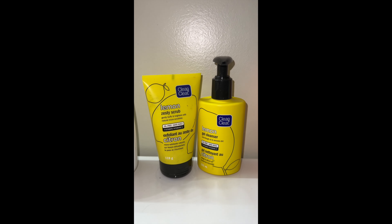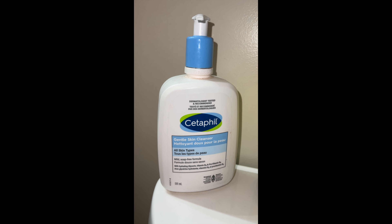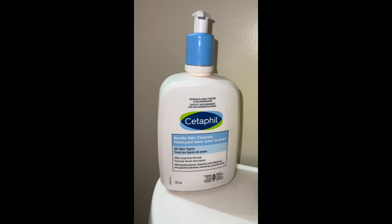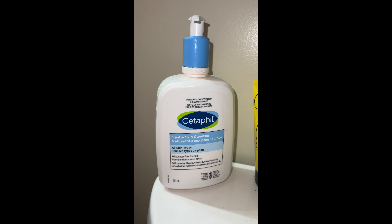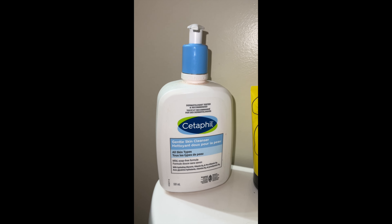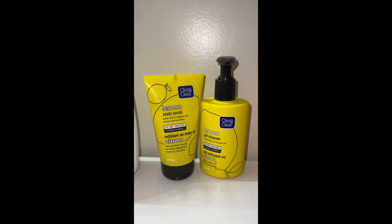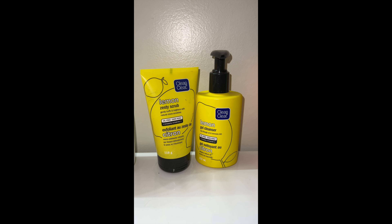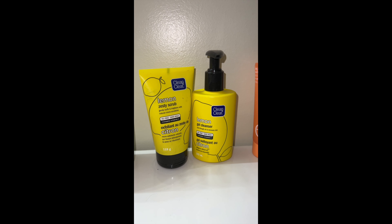First things first, we're going to cleanse our skin. With cleansers, there are many different kinds that will suit your skin's needs. This one is Cetaphil — it is dermatologist tested and recommended. It's for all skin types, a mild soap-free formula, very gentle on the skin, with hydrating glycerin, vitamin B3, and pro-vitamin B5. This is good if you have sensitive skin. Another one I've used, a bit cheaper, is a duo from Clean and Clear — a lemon-scented gel cleanser along with a lemon zesty scrub with exfoliant scrub beads to remove dirt and unclog pores.